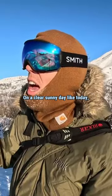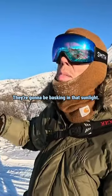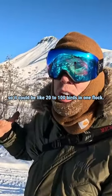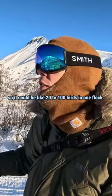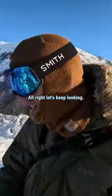On a clear sunny day like today the ptarmigan are going to be on a southern facing slope. They're going to be basking in that sunlight and they're usually in big groups this time of year. So there could be like 20 to 100 birds in one flock. Sometimes if you listen you can hear them. All right, let's keep looking.